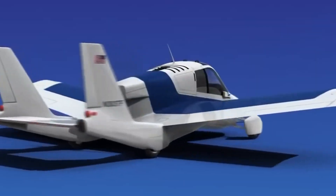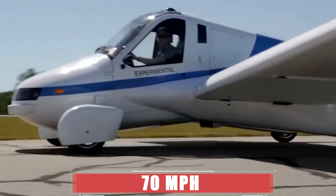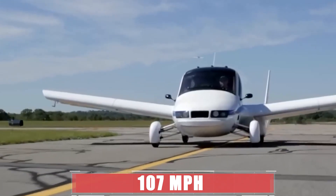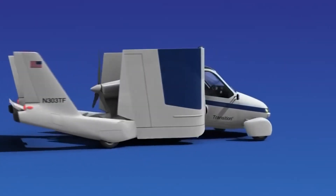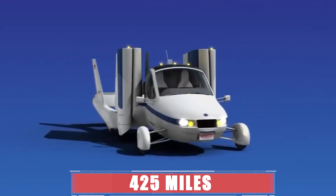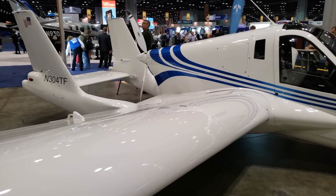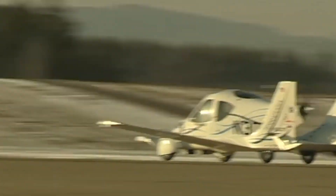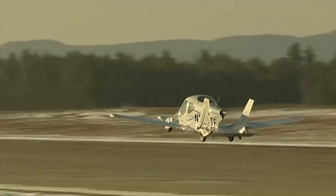The Transition can drive up to 70 mph on the road and fly up to 107 miles per hour in the air. It has a range of 425 miles on the ground and in the air, which means you can travel from New York to Boston or from Los Angeles to San Francisco without refueling.